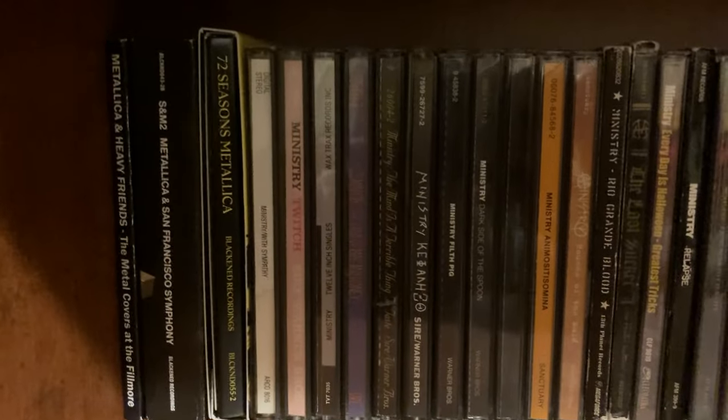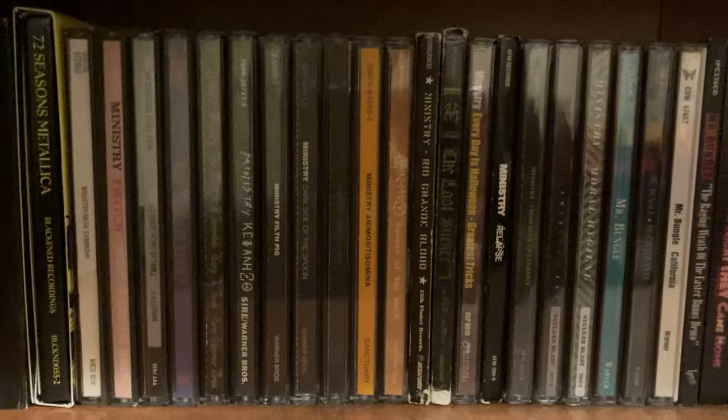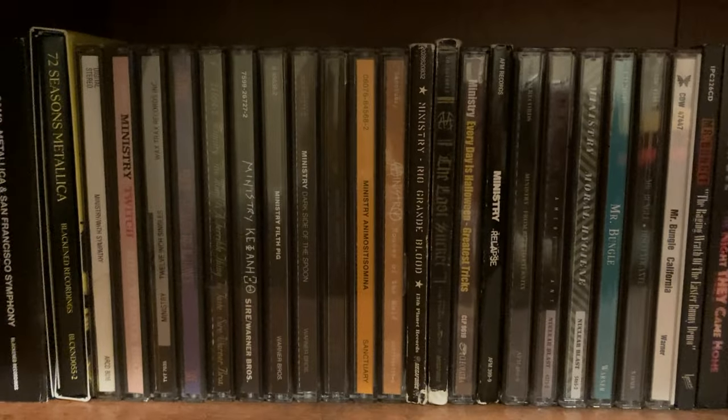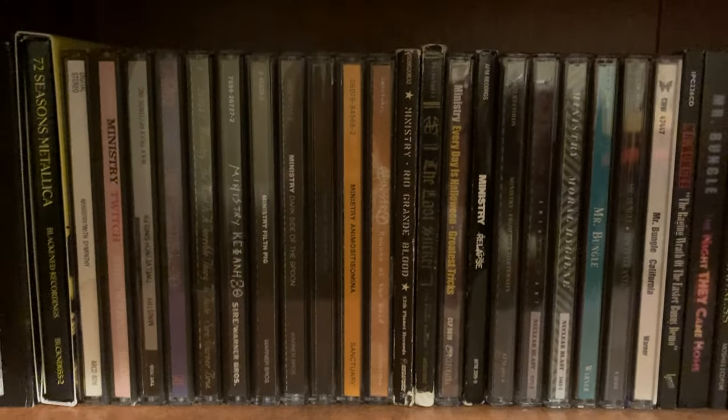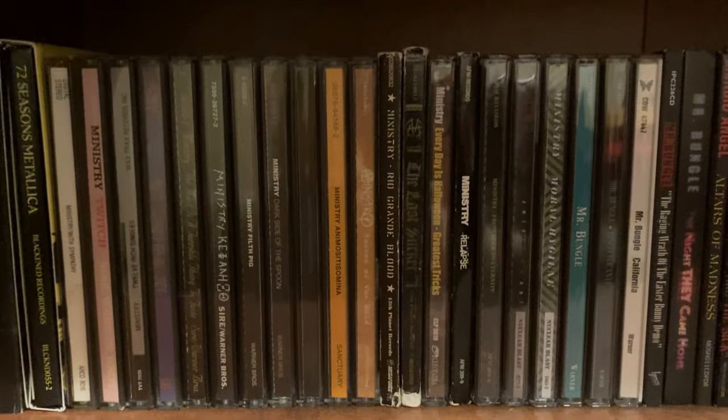Moving to the next shelf is the rest of my Metallica CDs. I do have 72 Seasons, the latest album. But after Metallica, we have Ministry. These are all of my Ministry CDs. I don't have their new album pre-ordered, but it is an album that I am planning to pick up — Hopium for the Masses.